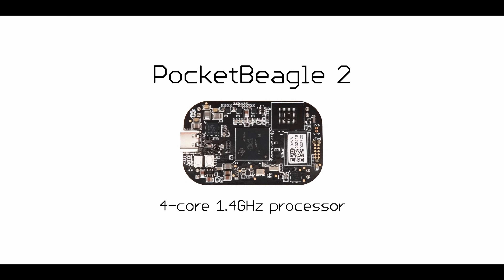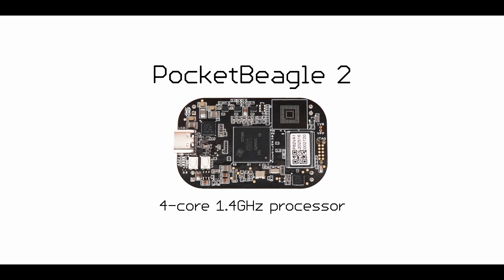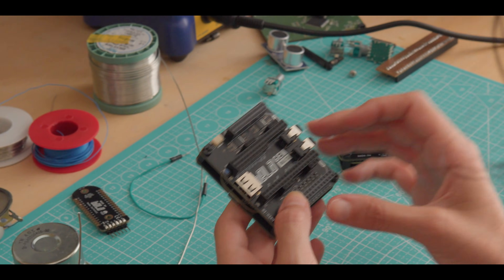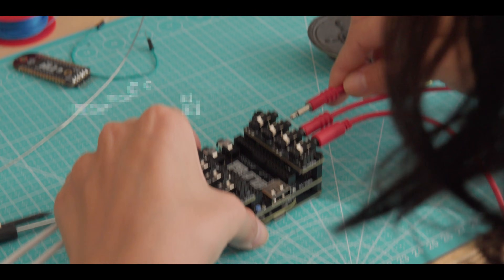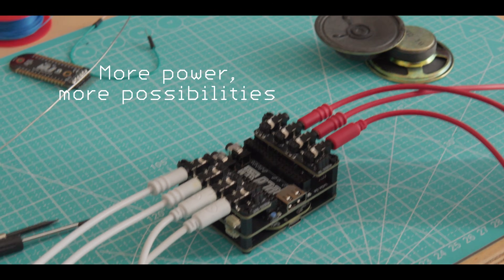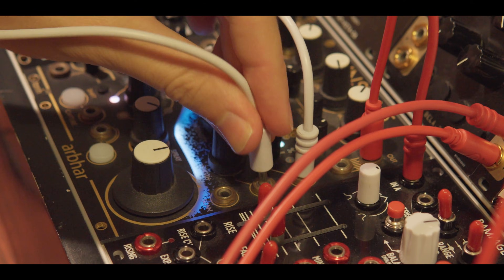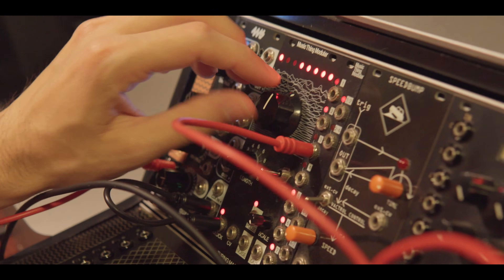Under the hood, Bellagem is powered by the new Pocket Beagle 2, a quad-core 1.4 GHz processor that's a big step up from the original Bella and much faster than any microcontroller. More power means more possibilities, from DSP and embedded AI, to sensor arrays and multi-channel audio, all running smoothly on a tiny embedded system.